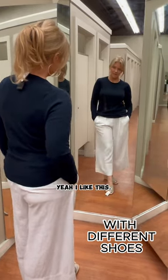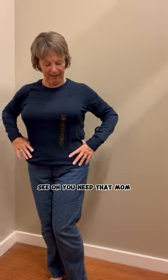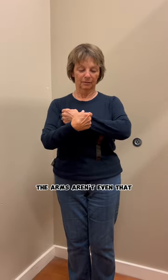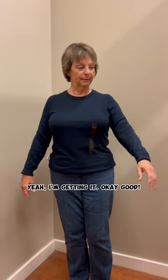I like this — perfect. Mom, you're gonna try it on. She looks so good! She needs that. It's a medium short — she's five-two and I'm five-six, and the arms aren't even that long. I like that a lot. Do you want to try these pants on? No, I know I'm too short for that style. I love that on you, mom — you need it. Getting it? Okay, good.